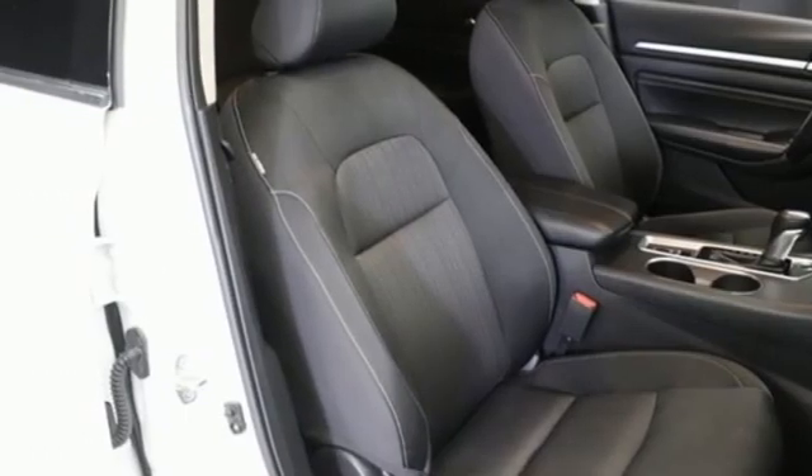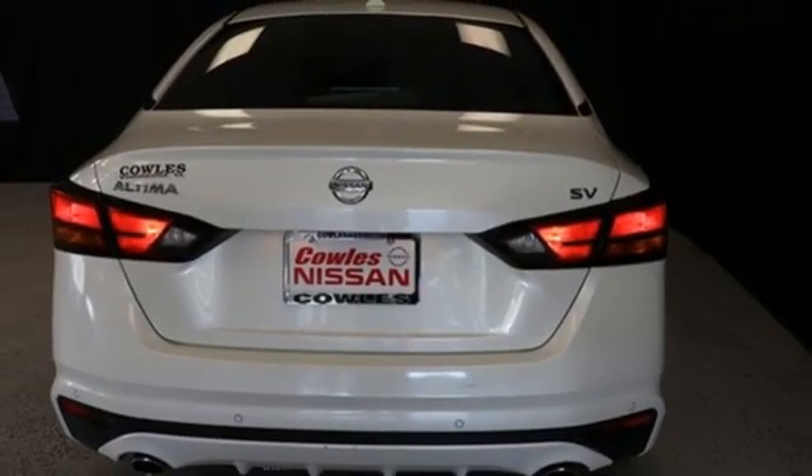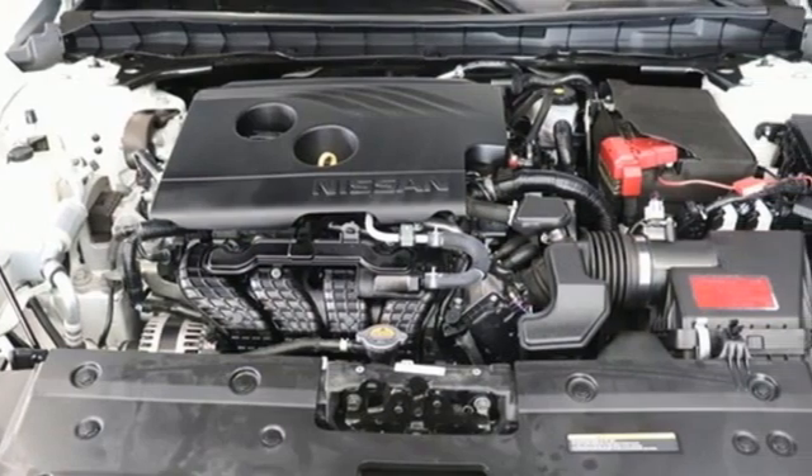Front heated bucket seats, inline four cylinder engine, express open and closed sliding and tilting sunroof, gas pressurized shocks, and autonomous cruise control.